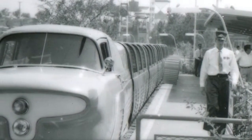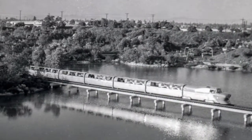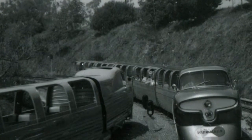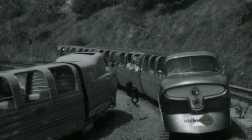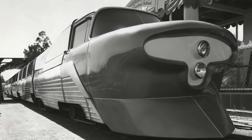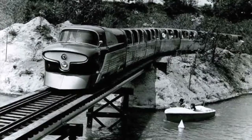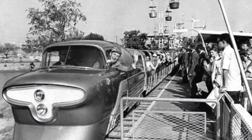Its low center of gravity and articulated cars enable the View Liner to maneuver curves at high speed. Scale: one-half of full size. At 30 miles an hour, the View Liner travels the equivalent of 120 miles per hour in a full-scale train.